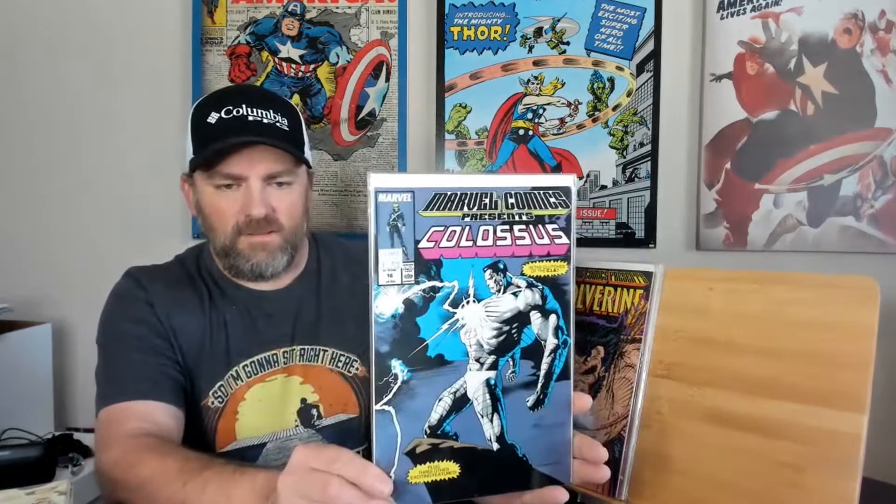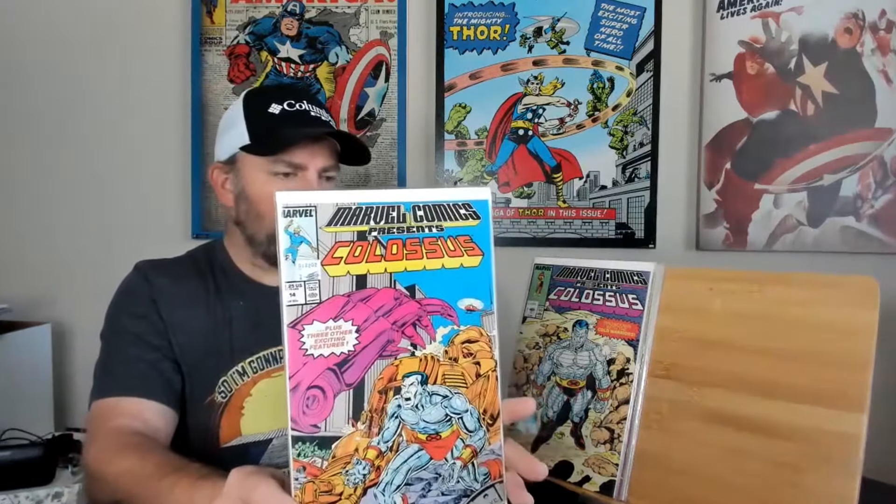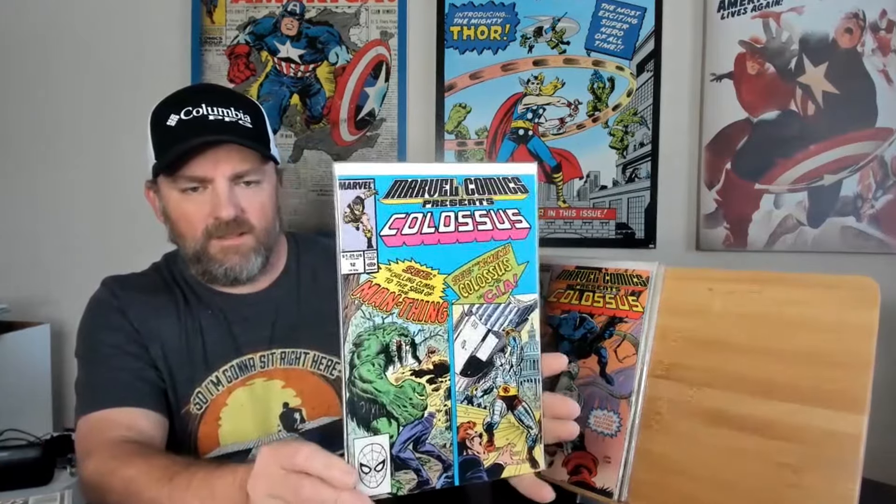We got Marvel Comics Presents, issue number 16, which has Colossus on the cover. Then we got Marvel Comics Presents, issue 15. Very nice. And Marvel Comics Presents, issue number 14. And then issue number 13, Colossus and the Black Panther. And then issue number 12, with Colossus and Man-Thing. Pretty cool cover.